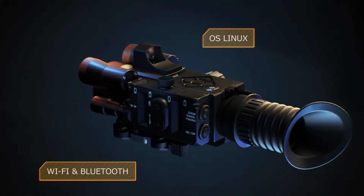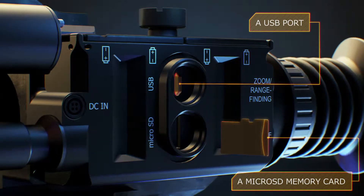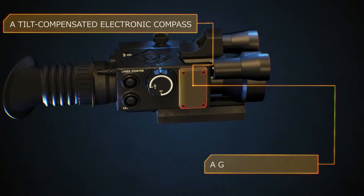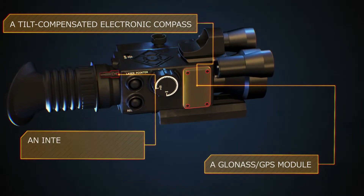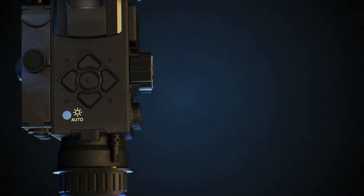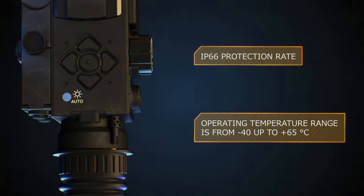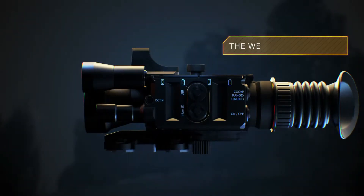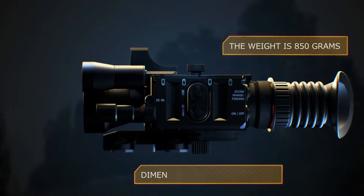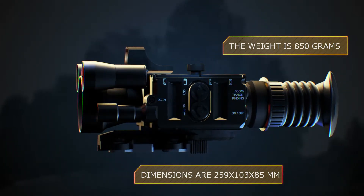Wi-Fi and Bluetooth. A USB port. A micro SD memory card. An electronic compass. A GLONASS GPS module. An integrated meteorological station. IP66 protection rating. Operating temperature range from minus 40 up to plus 65 degrees Celsius. Weight: 850 grams. Dimensions: 259 by 103 by 85 millimeters.